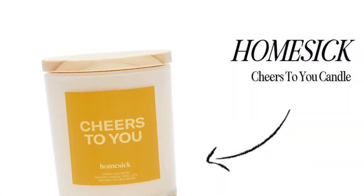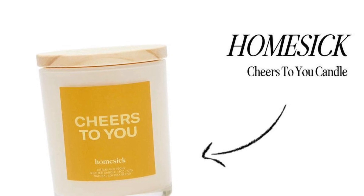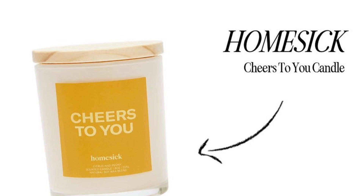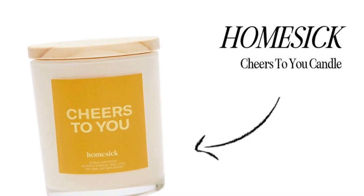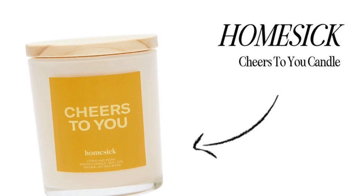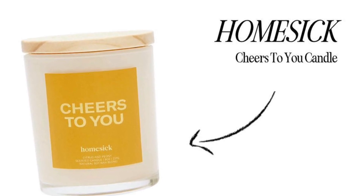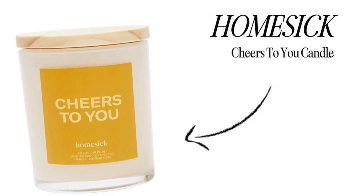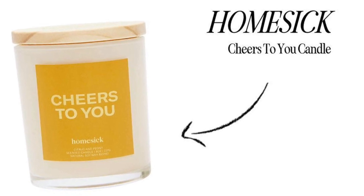Choice number three is another annual all-members choice. Any additional items from this category will be $12 each. The first thing in here is the Homesick Cheers to You Candle. The bright notes of citrus, jasmine, and peony are the perfect way to cheers to the summer. The candle is made from non-toxic ingredients including natural soy wax blend, premium cotton wick, and custom fragrance oils.